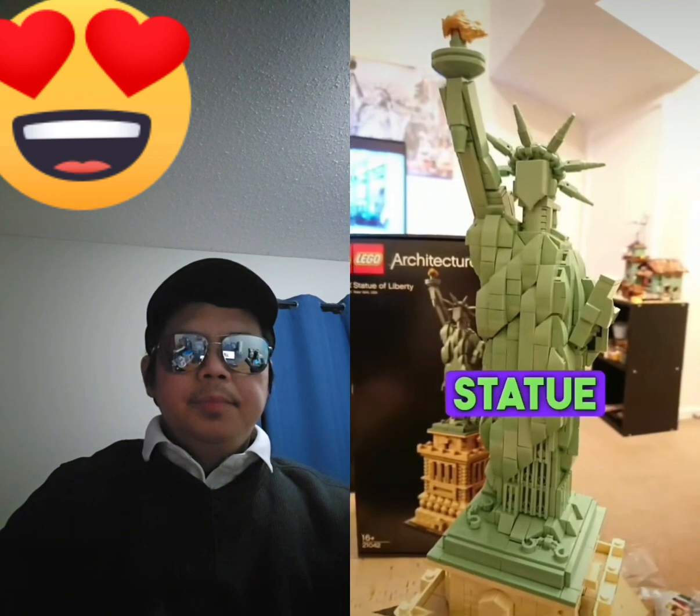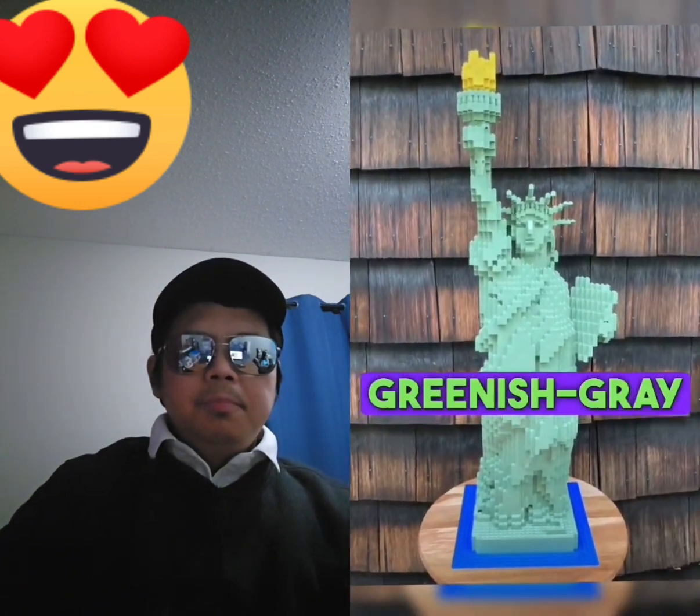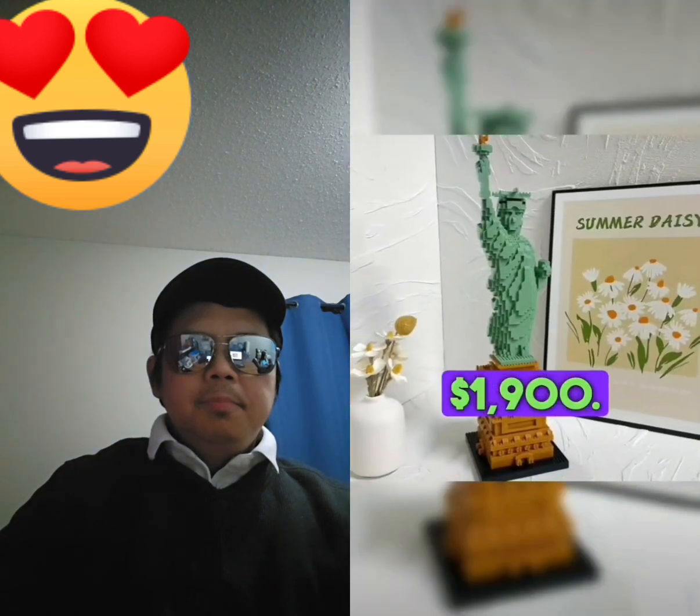Number 4: Statue of Liberty. This LEGO set contains 2,882 pieces, all in greenish-gray bricks. The price is $1,900.